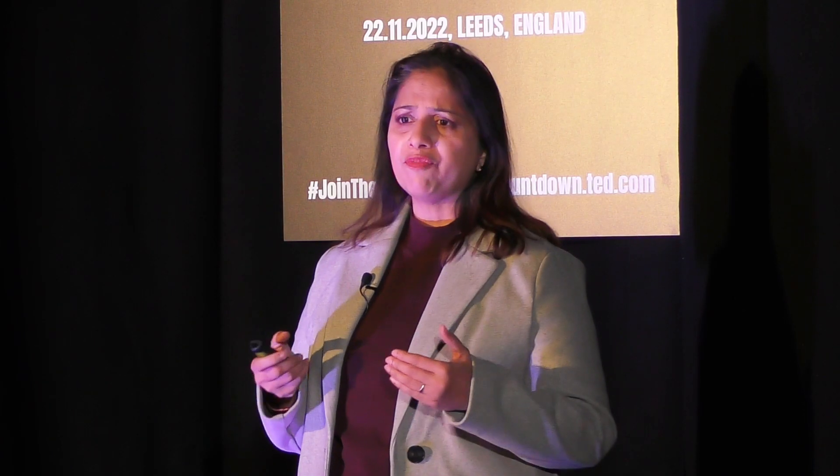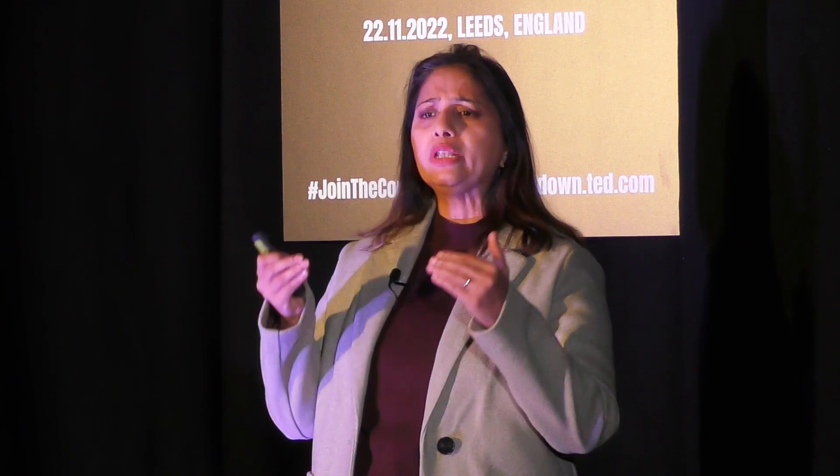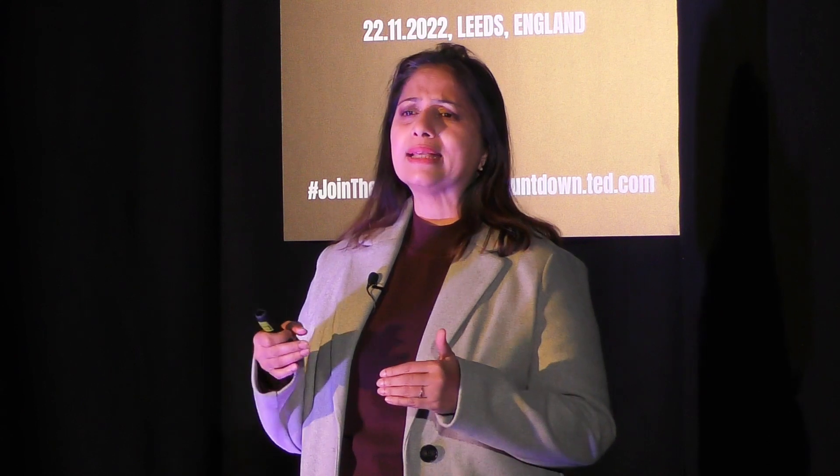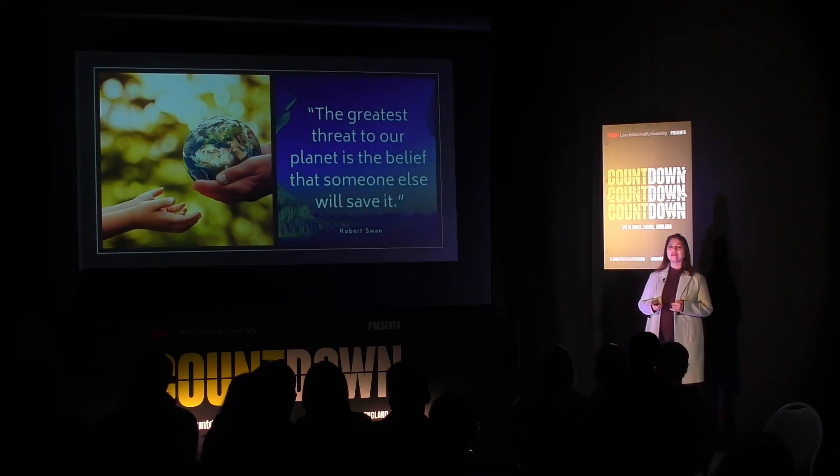It is one step forward, edging a little closer to ensuring that we reduce our carbon emissions, live in energy efficient homes, and the future generation gets a greener, sustainable planet. In the words of British polar explorer Robert Swan: 'The greatest threat to our planet is the belief that someone else will save it.' Thank you.